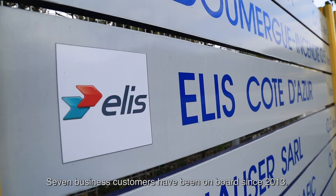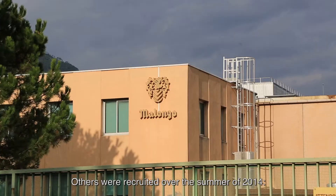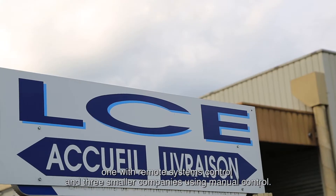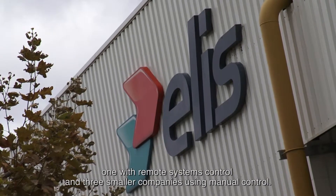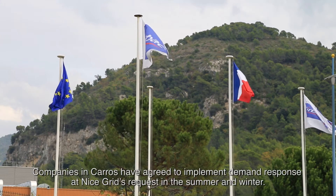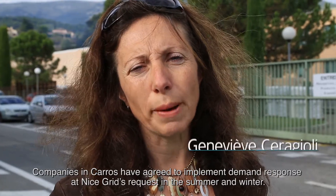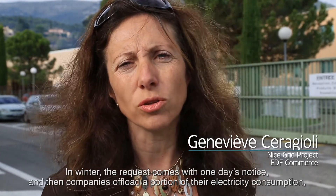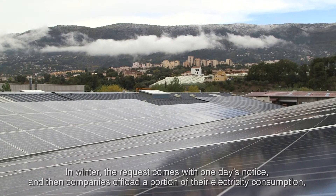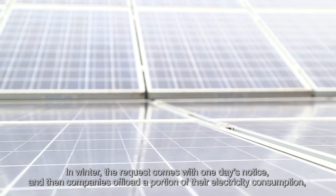Seven business customers have been on board since 2013; others were recruited over the summer of 2014 — one with remote systems control and three smaller companies using manual control. Businesses in Carros have been engaged to respond to Nice Grid solicitations. In winter, solicitations come with pre-notification the day before, and companies reduce a portion of their electricity consumption.